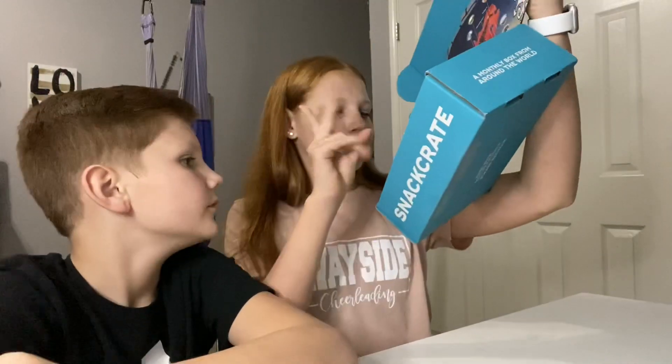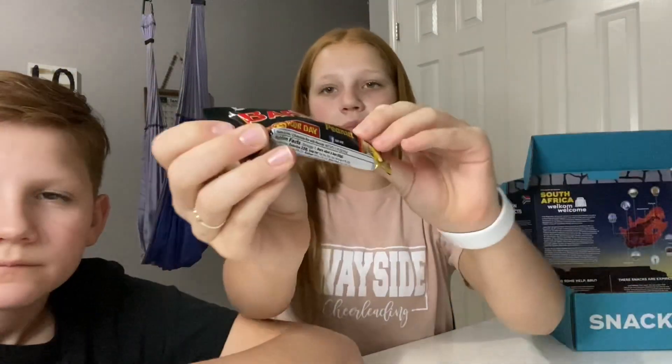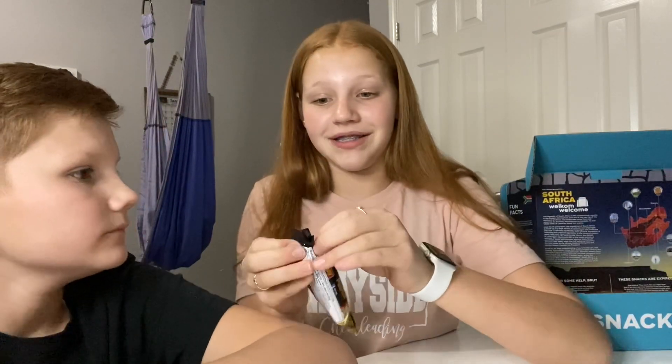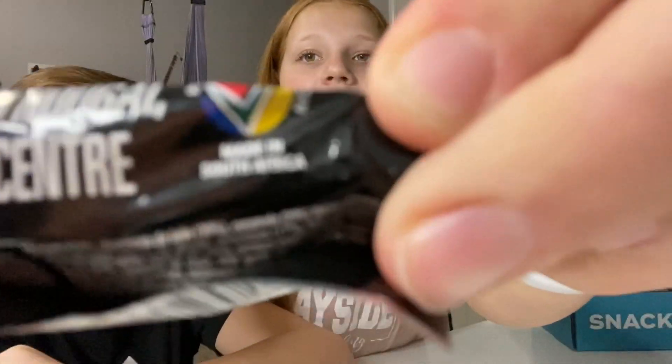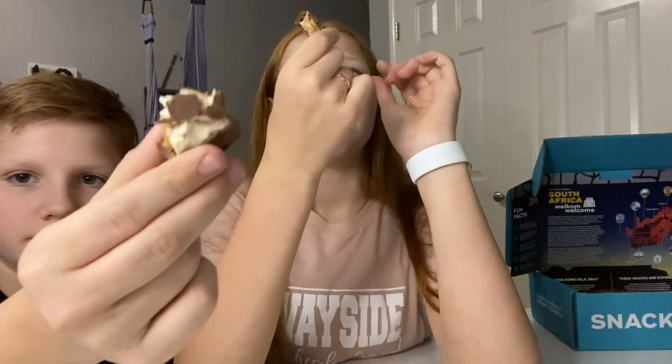Next we're gonna do this chocolate bar called Bar One. It says 'for a 25-hour day.' We're hoping it's not an energy bar because it's 7 o'clock and we're going to bed soon. Made in South Africa. It looks good — like a little Snickers maybe. It's kind of hard to eat but it's really good. It's like a sweeter but better-tasting Snickers. I rate it a 9 out of 10. I rate it a 10 out of 10.